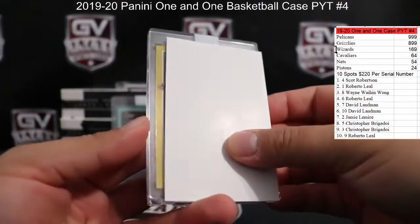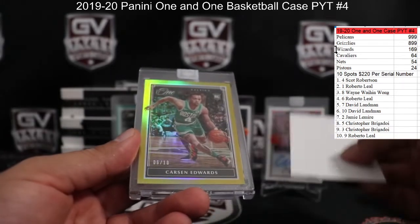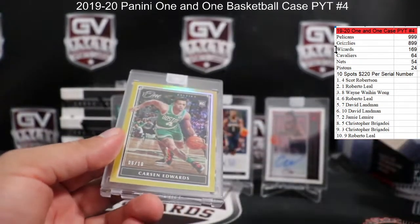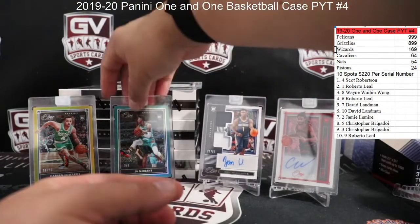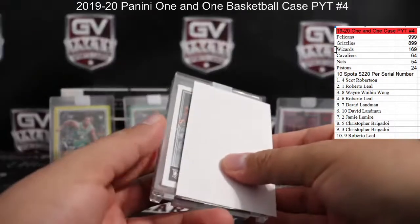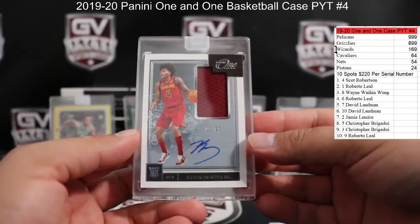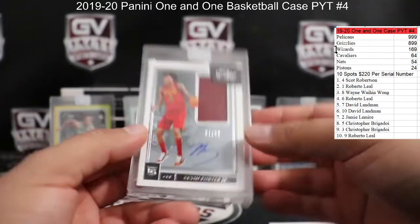We got another gold — wow, what a case, two golds — 6 of 10, Carson Edwards for the Celtics, that's a rookie, Shang. Two golds. And we got for the Cavs number to 99, Kevin Porter Jr — that is one of 99 for the Cavs, that is going to Scott Vader.